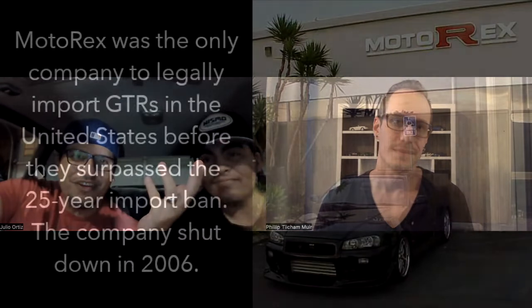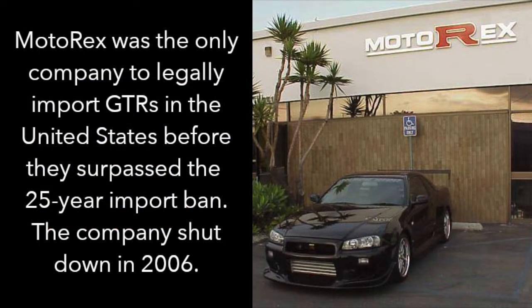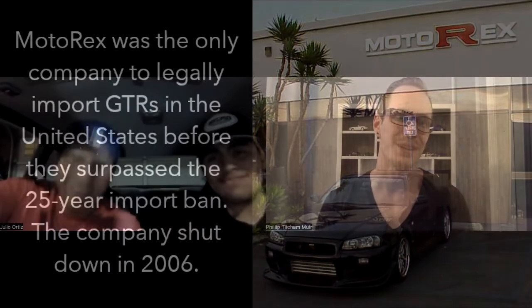Yeah, and it was funny — the ironic part is that Motorex was based out of Gardena, and I had no clue, no clue, Philip. I had no idea whatsoever. It was right in your backyard and you didn't even know what was going on. That's hilarious.